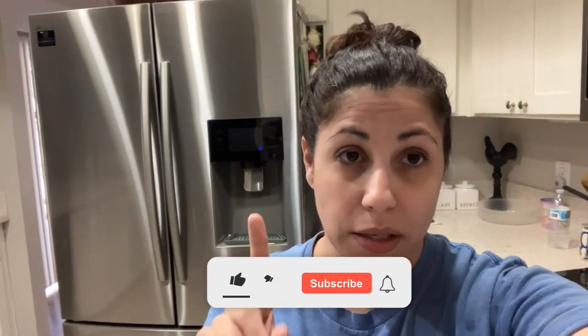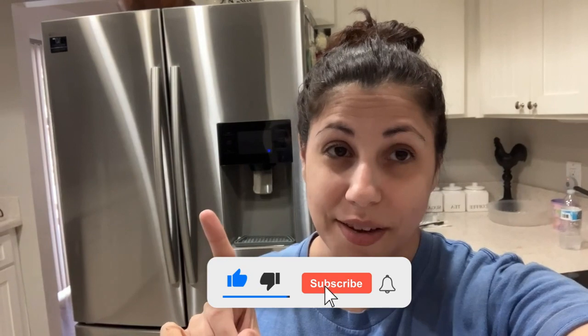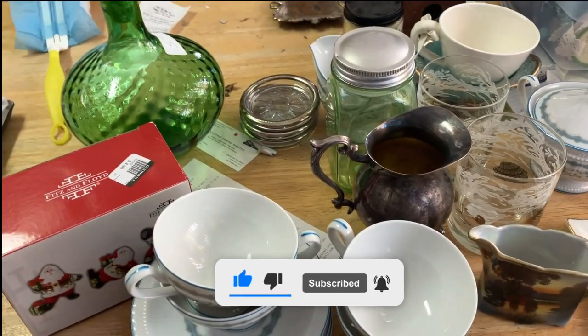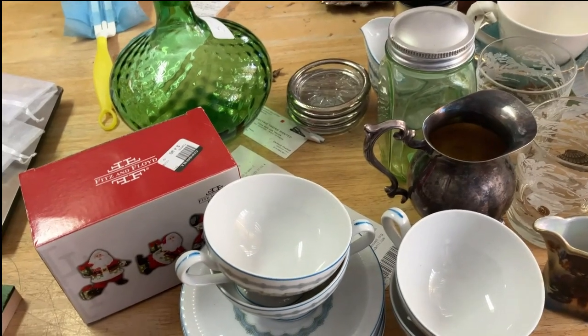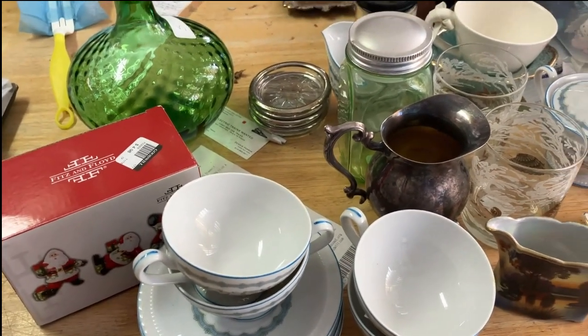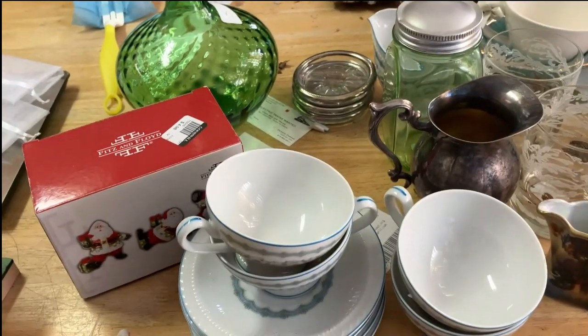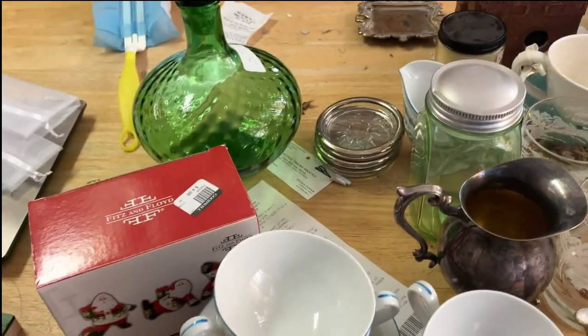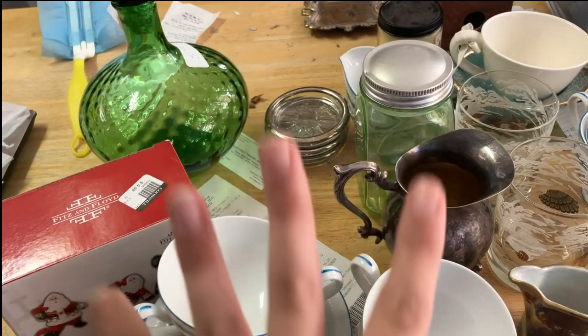We're going to have a good day today — be positive. I hope you guys have a good day as well. Hey guys, welcome back to another thrift haul video. My name is Rachel, I am from the Manor House Vintage. If you are new here, welcome, and if you are returning, welcome back.